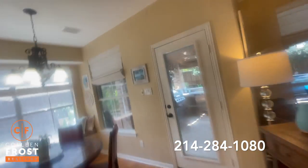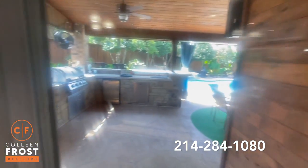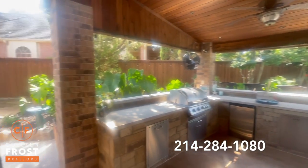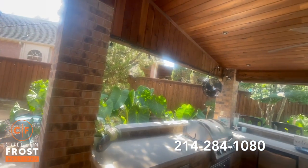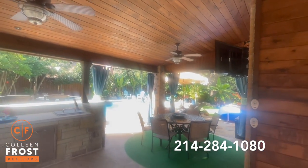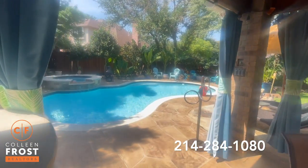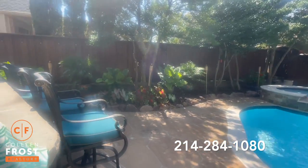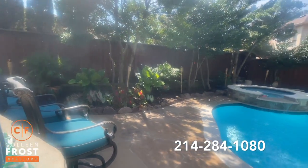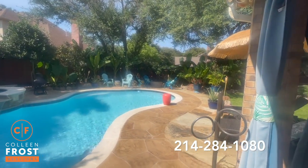Like I said earlier, it's on a huge lot and it's got the most amazing backyard. Look at this outdoor kitchen! Look at this covered patio! Completely remodeled swimming pool and deck area — beautiful, relaxing and entertaining space.